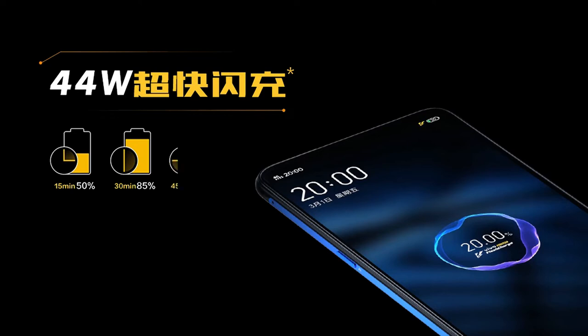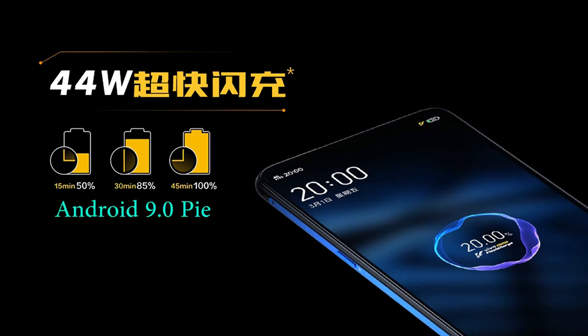The device also supports NFC and runs on Android 9.0 Pie with Vivo's FunTouch OS 9 skin on top.